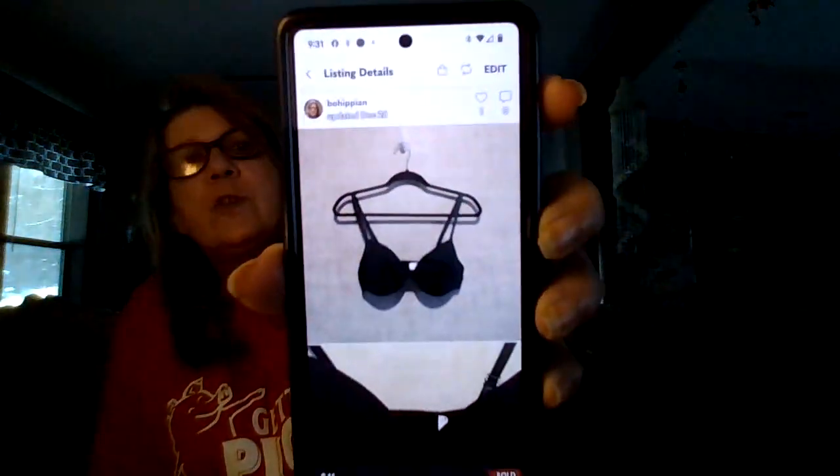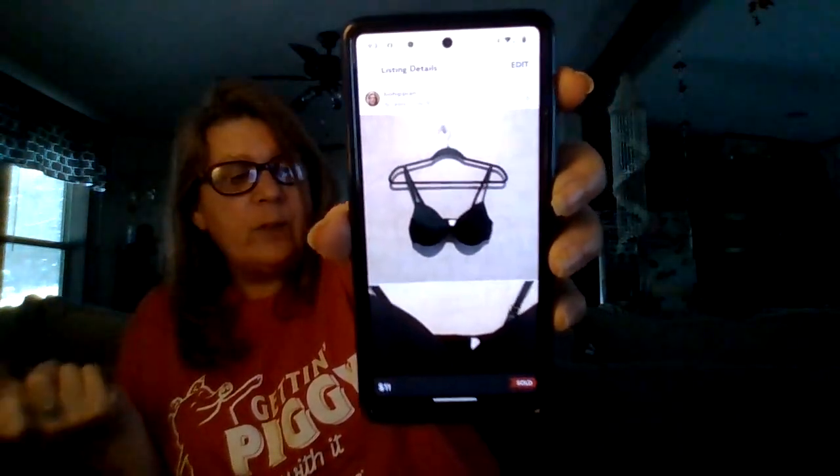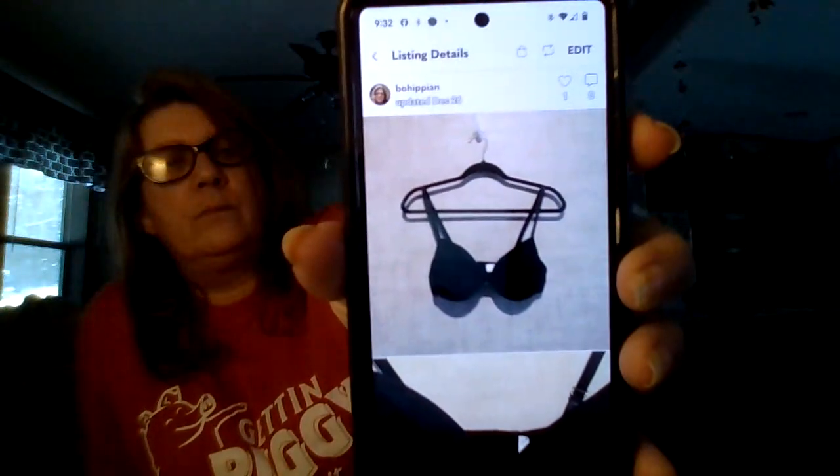The next item is from a team haul — I like to purchase items and if I can't find anyone who wants them, I'll resell them. This is a black bra, new with tags. I sold it on Poshmark for $11. I listed it December 13th of 2023 and it sold December 28th of 2023. I'll try to link that haul in the corner of this video.